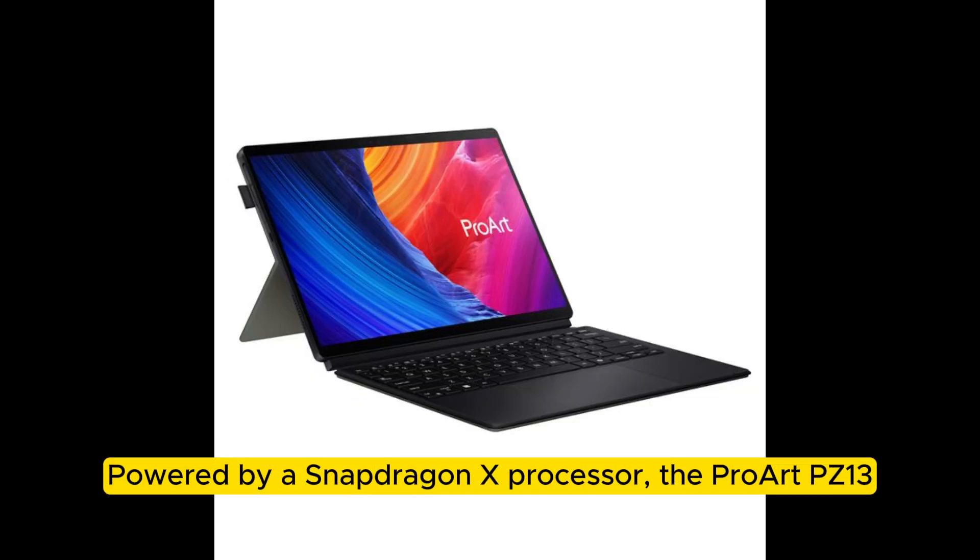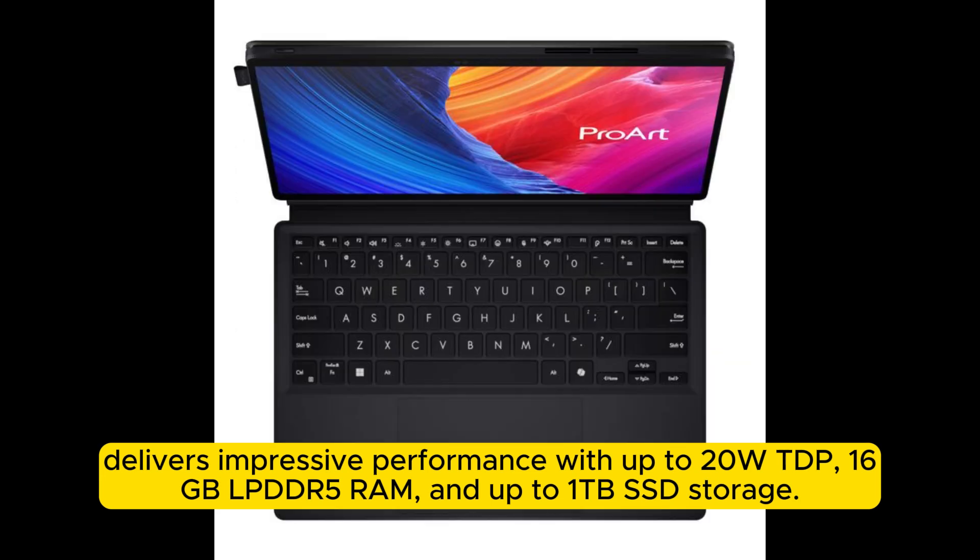Powered by a Snapdragon X processor, the Proart PZ13 delivers impressive performance with up to 20W TDP, 16GB LPDDR5 RAM, and up to 1TB SSD storage.